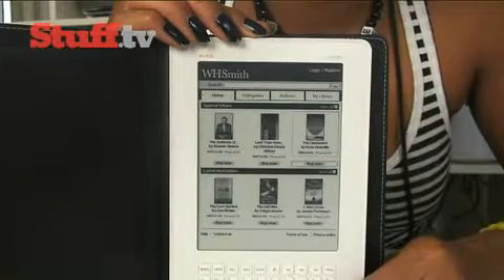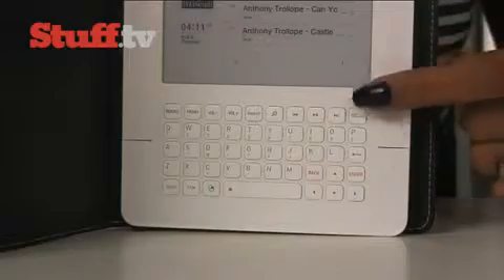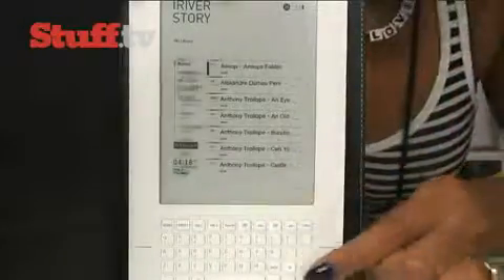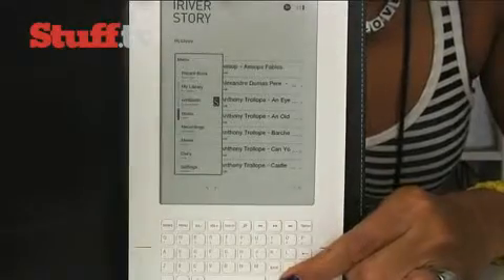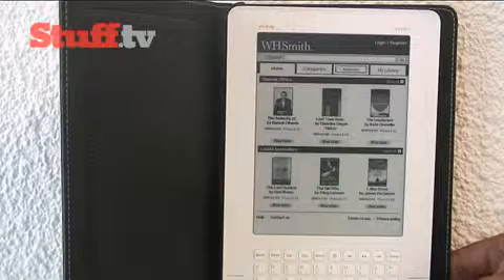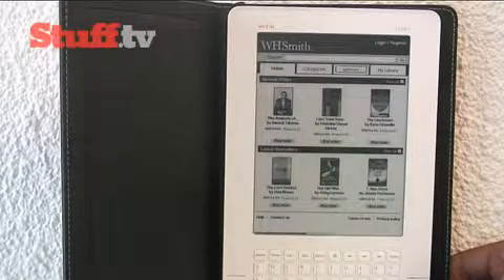Downloading books won't keep you waiting too long — as far as eBook readers go, the downloading speeds are pretty quick. It's easy to use; buttons are labeled clearly and navigation is easy and intuitive, so there's no way you should get stuck at any point, and this goes for both the device itself and WH Smith's eBook store.